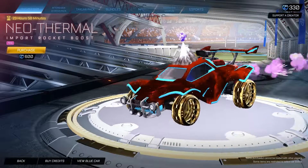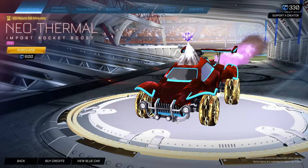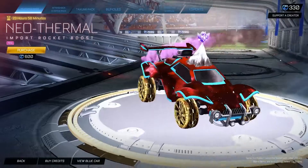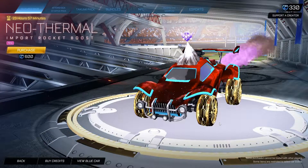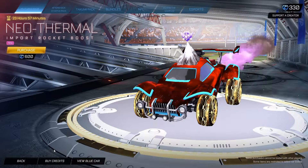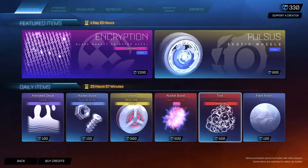Also we have the Neothermal, a very nice boost, painted Pink for 600 credits. Very nice — I love this boost a lot. I use it with a lot of electricity-type designs because of the sparks in the back. So for 600 credits you can pick up the painted Pink Neothermal.